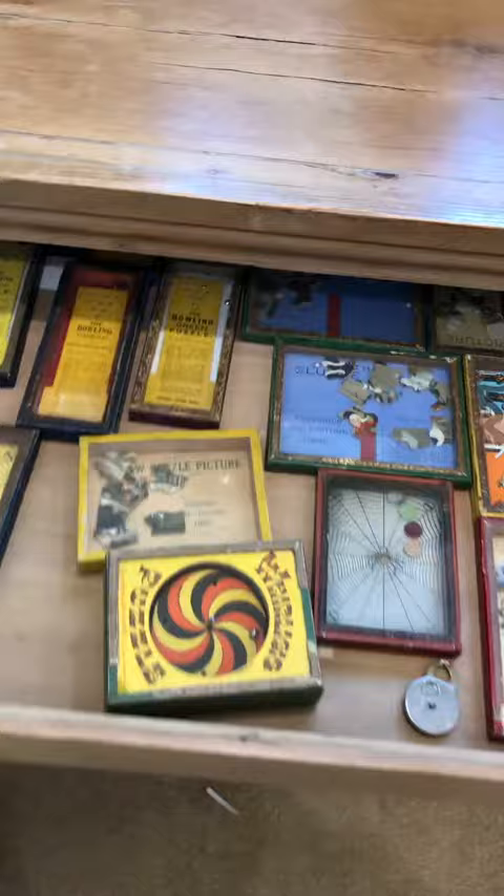This shelving unit right here holds the Jornay puzzles and you can see each of the drawers opens up and they are completely full. There are no two puzzles stacked on top of each other so everything there can be displayed.